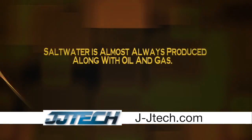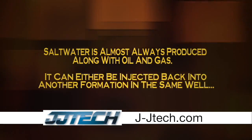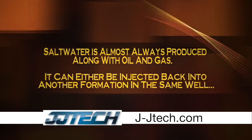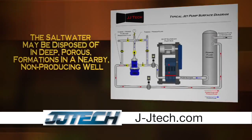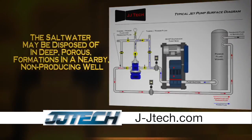Saltwater is almost always produced along with oil and gas. It can either be injected back into another formation in the same well, or the saltwater may be disposed of in deep porous formations in a nearby non-producing well.